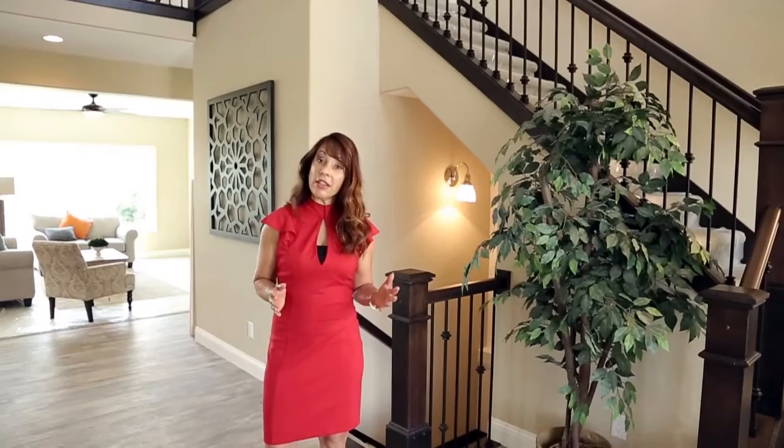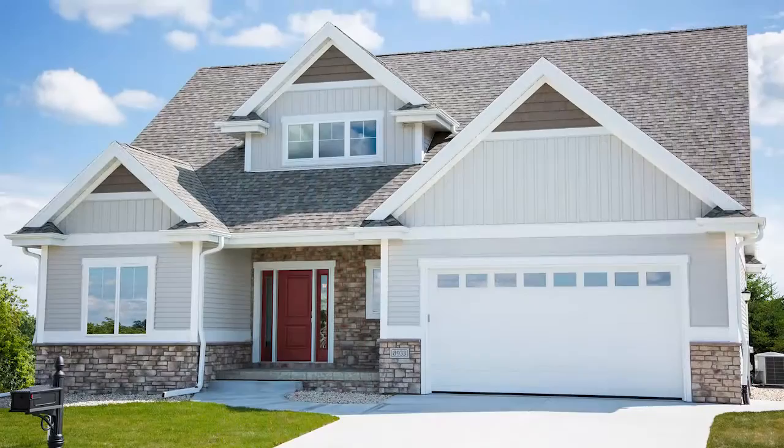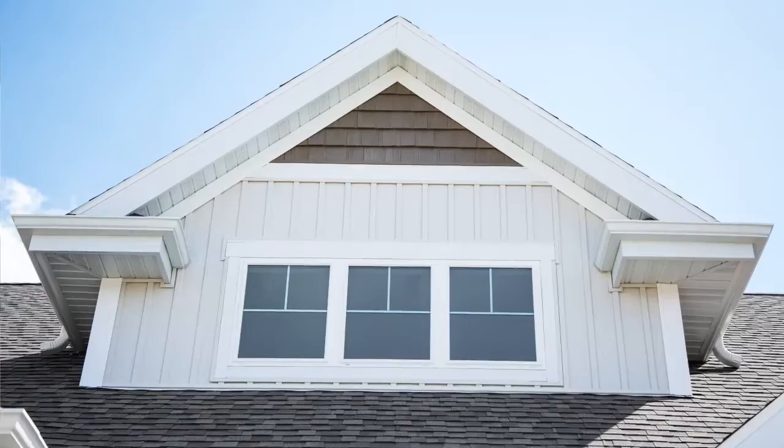Welcome home to the Heartland by Classic Custom Homes in One Quay. The Heartland is located in a picturesque box-crossing neighborhood in Veruna, boasting four bedrooms, two and a half bathrooms, and over 2,400 square feet of living space.